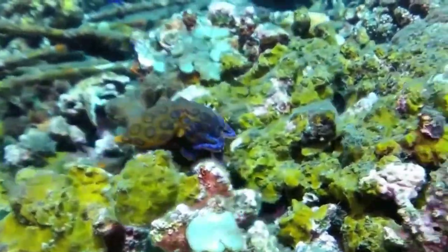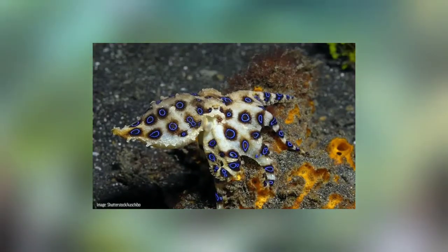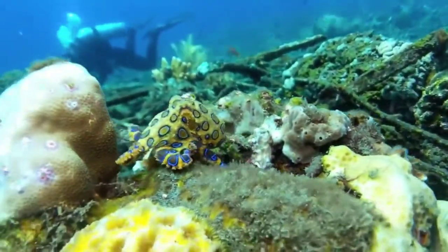The scarcity of vendors who trade in these brilliantly patterned octopi makes it difficult to nail down a market price for these animals, but that's far from the biggest expense associated with them. The custom tanks and expensive diets can be extremely costly.